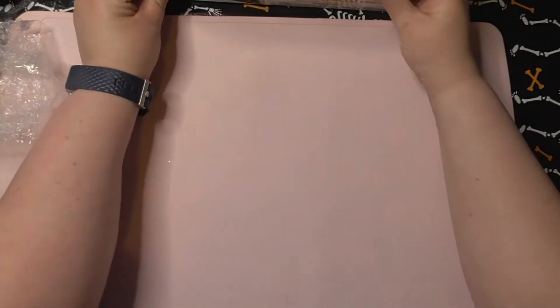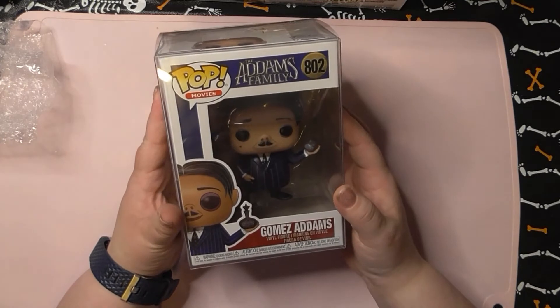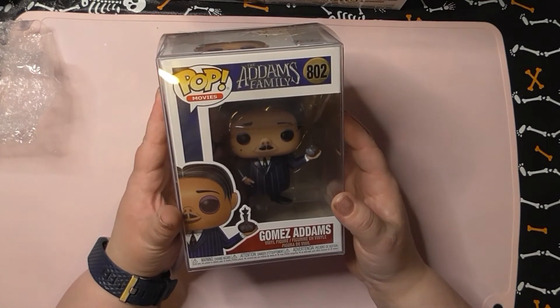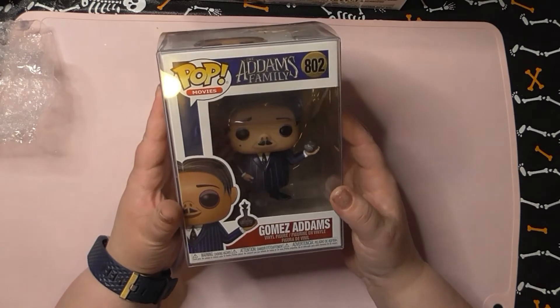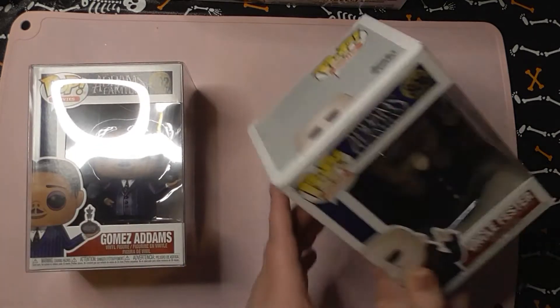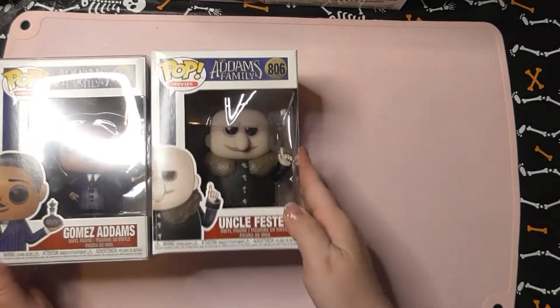Then we got this guy, which is Gomez Addams from the Addams Family cartoon. I love it — my heart is a haunted house. I love the movie, I recommend it, you just gotta go see it. Then I got Uncle Fester — of course, you know I'm allowed in Antarctica if anyone's seen the movie, you know what I'm talking about.